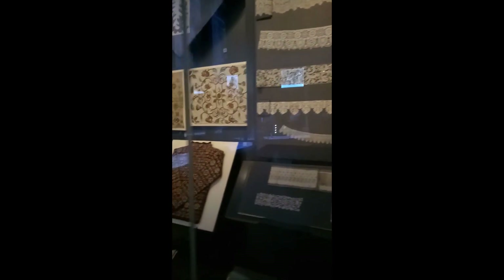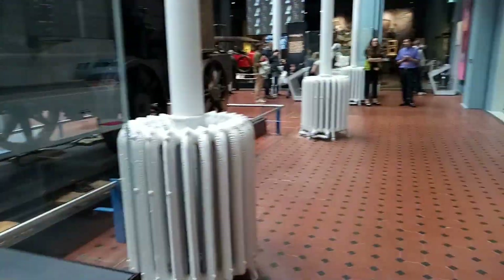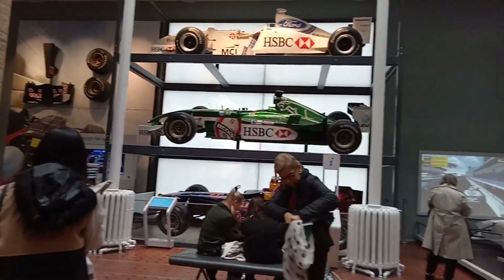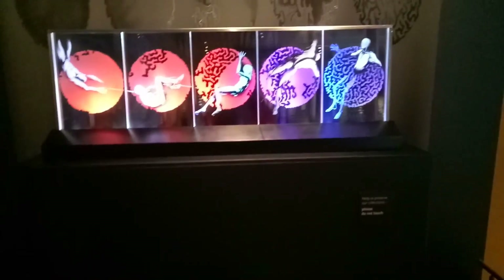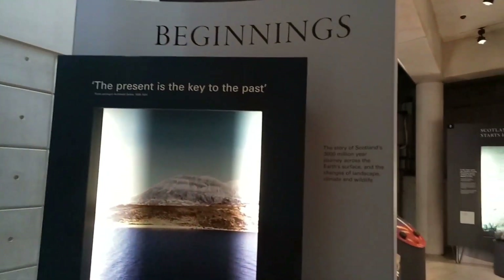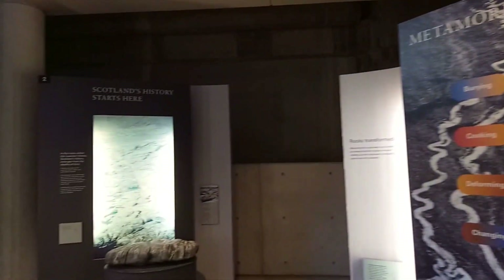Wow, what detail! Beautiful fabrics. This is so pretty. This is the dressing table. The present is the key to the past. Igneous. Metamorphic. Scotland history.